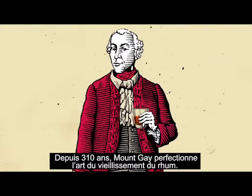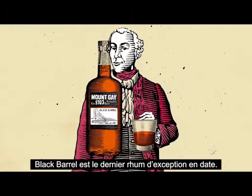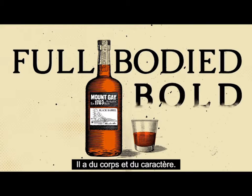For 310 years, Mount Gay in Barbados has been perfecting the craft of aging rums. Black Barrel is their latest outstanding rum, and it is full-bodied and bold.